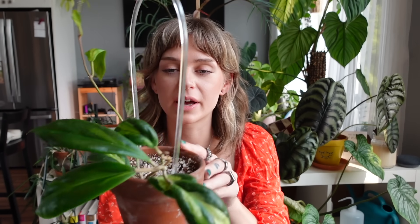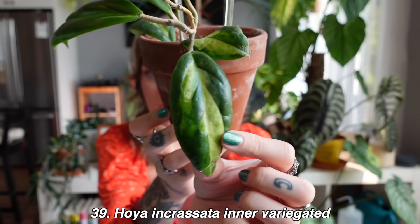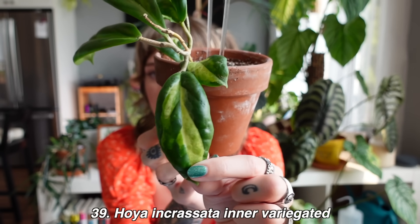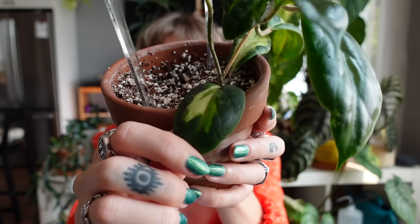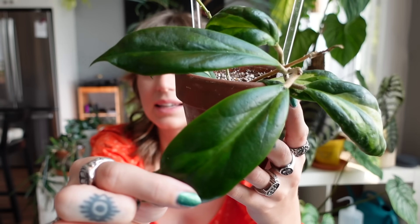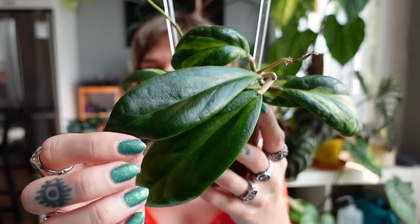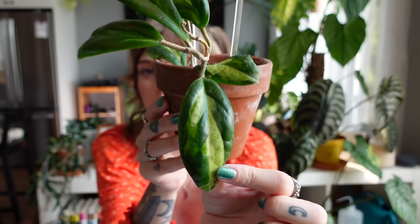Next we have Hoya incrassata inner variegated, which is a stunning variegated hoya. When I first got this I was so excited — the variegation is just so beautiful and the leaves get pretty big too. Unfortunately mine just doesn't grow or grows very very slowly. I've gotten a few leaves, but not many, and when it did finally start growing, it unfortunately has just been giving me green leaves with only a tiny bit of lighter green — basically not variegated at all.